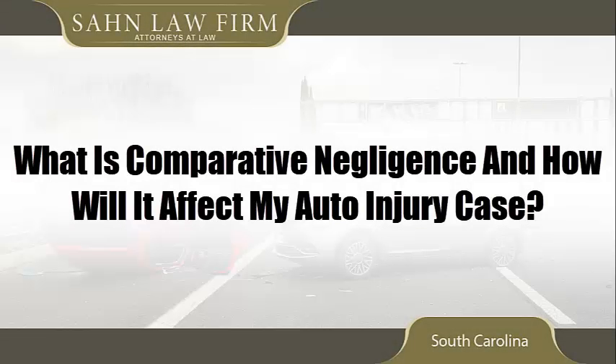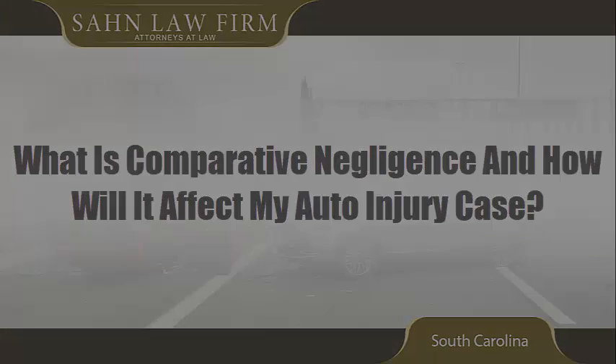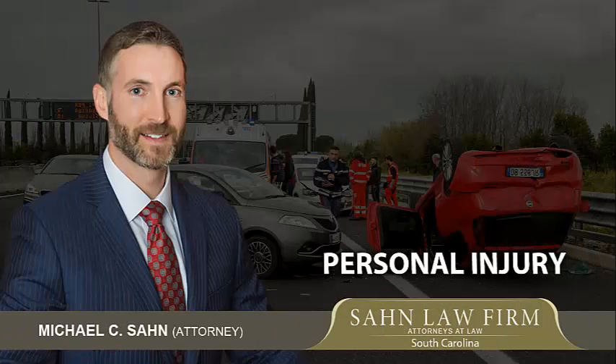What is comparative negligence, and how will it affect my auto injury case? Attorney Michael Sawn explains. In South Carolina, the rule is comparative negligence.